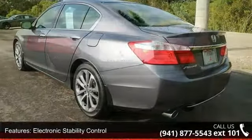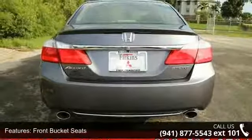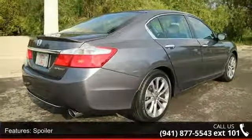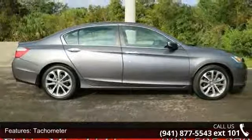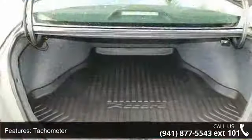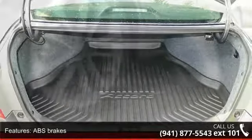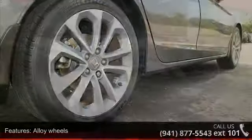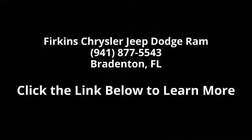If you are looking for a solid pre-owned car, this might be the one. Let us put you in the driver's seat today. Call or click to schedule a test drive. Thank you.